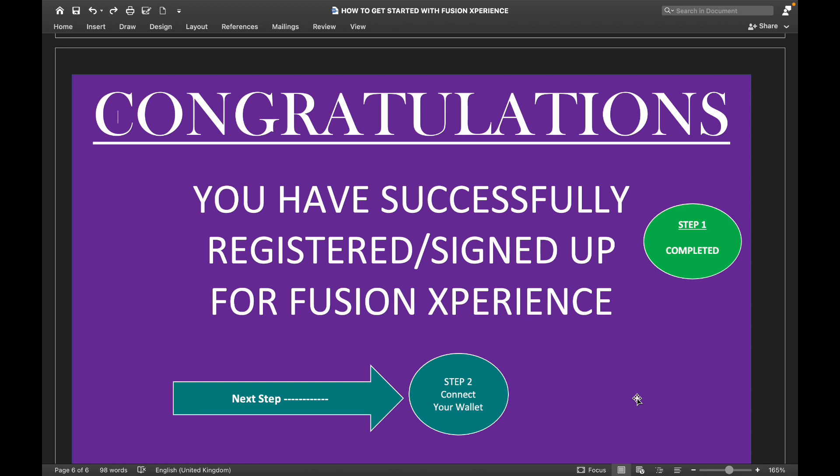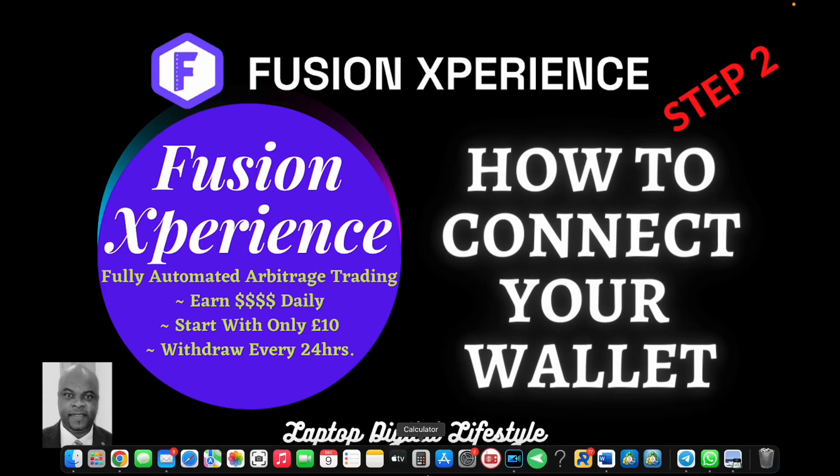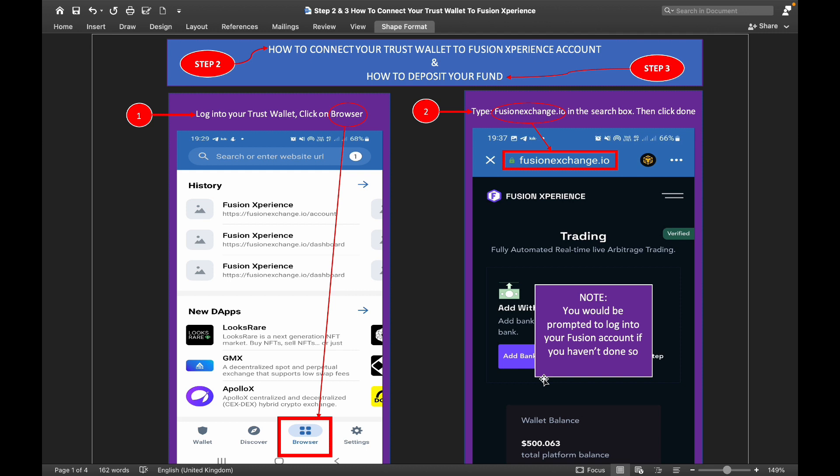Congratulations — you have successfully registered and signed up for Fusion Experience. That completes Step One. Step Two is how to connect your wallet. To connect your Trust Wallet to your Fusion account, first download Trust Wallet on your mobile phone if you don't have it already. Write down your seed phrase and keep it somewhere safe in case anything happens to your wallet.